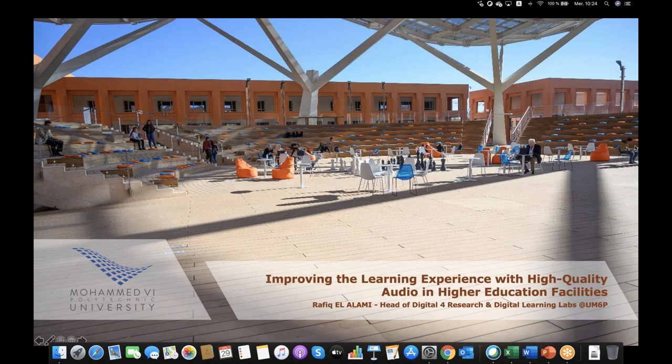At this point, I'd like to introduce Rafiq Alalami, who is going to give us a guided tour of their system over in Morocco. Hello, my name is Rafiq Alalami. I'm the head of the Digital for Research Lab at UM6P and the Digital Learning Lab, which is the structure in charge of bringing the digital aspect to different areas of education at the university. Over the last year, we had a chance to work with one of Shure's products — basically to leverage it in equipping one of the rooms we use for education.